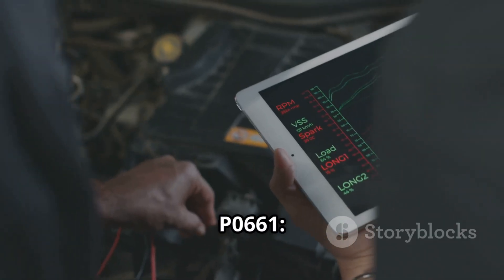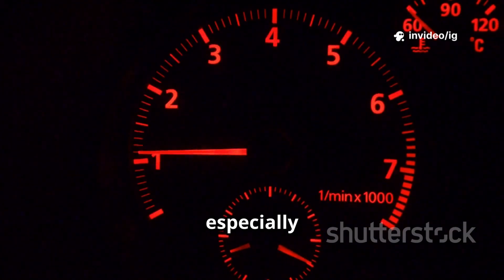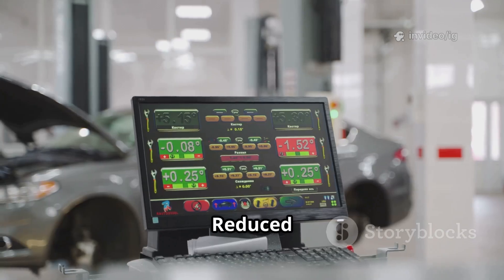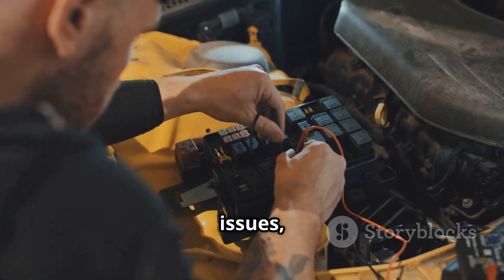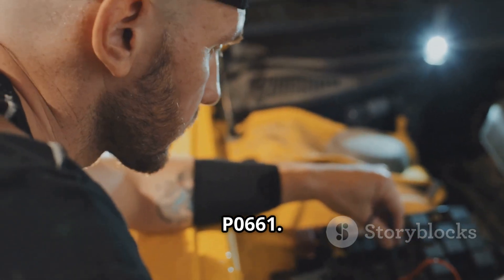Common symptoms of P0661: check engine light on, poor acceleration especially at low RPMs, engine misfires or rough idling, lower fuel economy, and reduced engine power. If you're facing these issues, let's locate the critical sensors and components responsible for P0661.